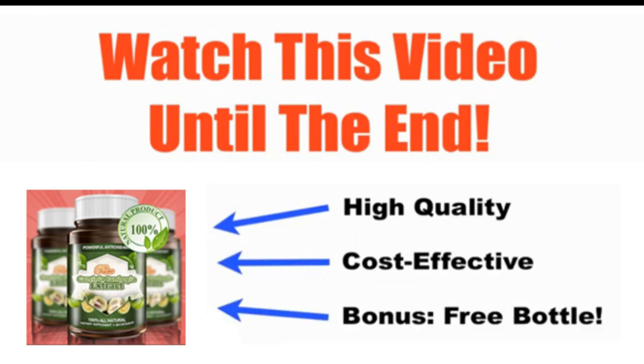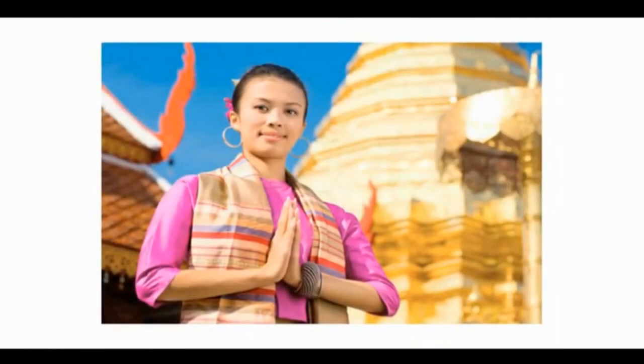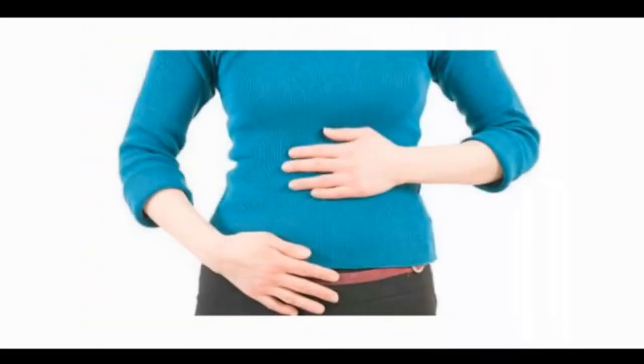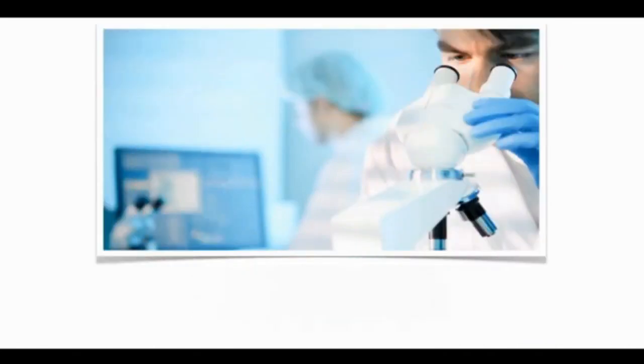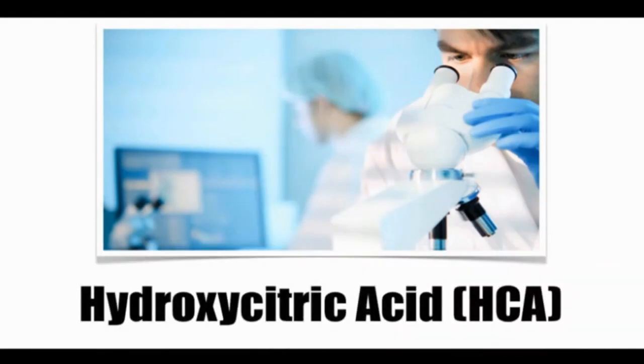Garcinia Cambogia is a fruit that has been used safely throughout Asia for thousands of years, and throughout time people noticed that after eating this fruit, they stayed fuller for longer and that they would eat less. Science later confirmed that the active ingredient in Garcinia Cambogia, and the substance responsible for the appetite suppressing effects, is a chemical called hydroxycitric acid, or HCA.